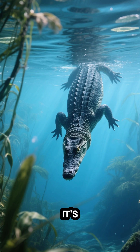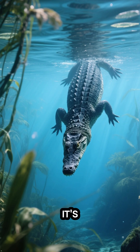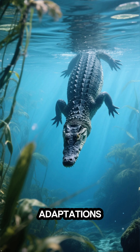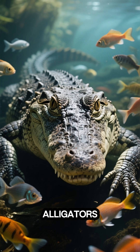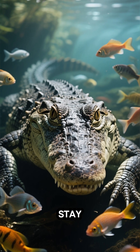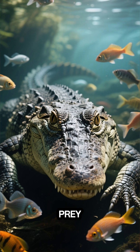When an alligator dives underwater, it's not just a simple swim. It's a carefully executed survival tactic that involves impressive physical adaptations. Alligators can hold their breath for up to two hours, a skill that allows them to stay submerged and hidden from potential prey or predators.